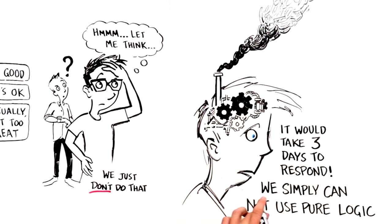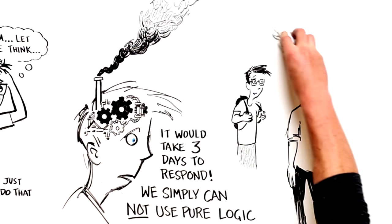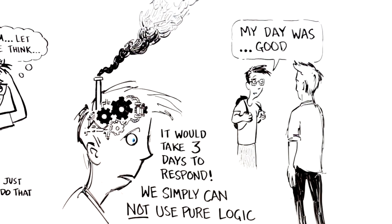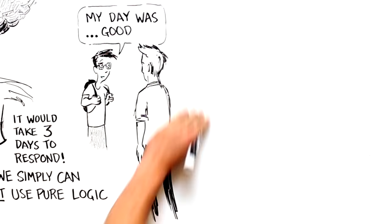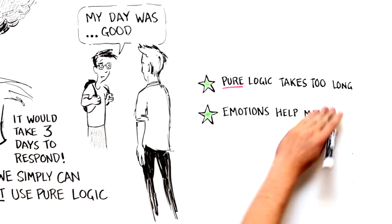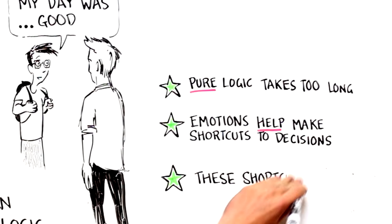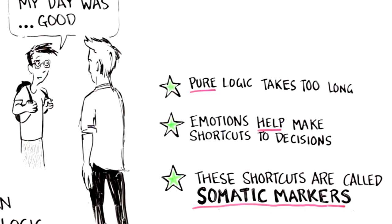We simply can't use pure logic to respond — we have to use a gut decision, a gut reaction to that question. Because if we relied only on logic it would take forever. The hypothesis with somatic markers is that pure logic takes too long, and so emotions help make shortcuts to decision-making. These emotional or mental shortcuts are called somatic markers, and more commonly in day-to-day use we call them gut feelings or intuitions.